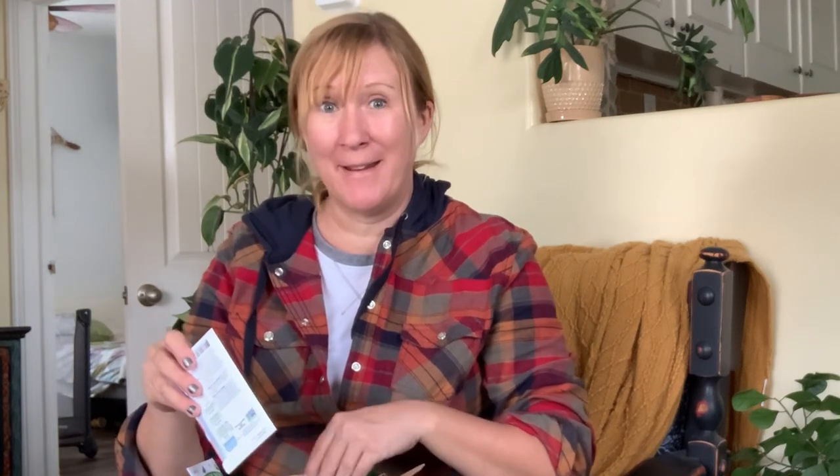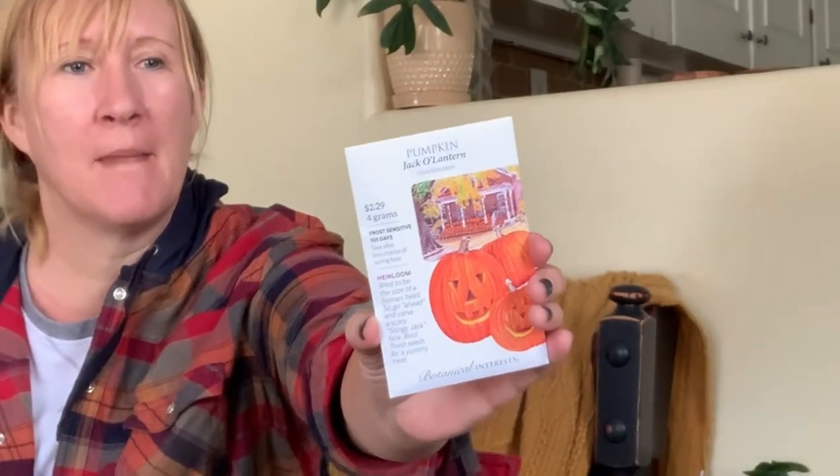Now we're getting to some fun stuff — I always love all the gourds and pumpkins. This is a jack-o'-lantern pumpkin that's supposed to get about 10 inches wide, like the size of a human head. I love gourds and pumpkins, they're so fun.